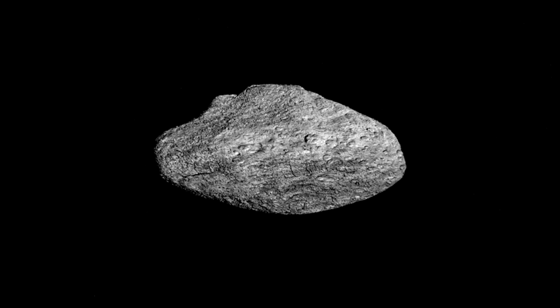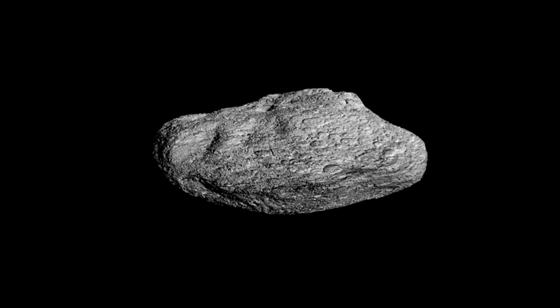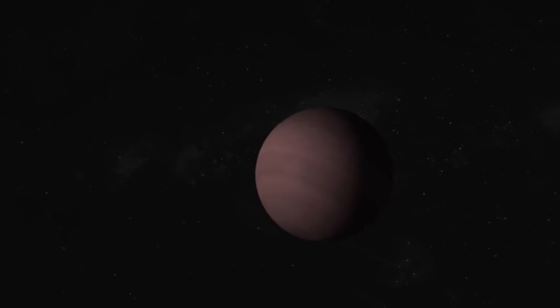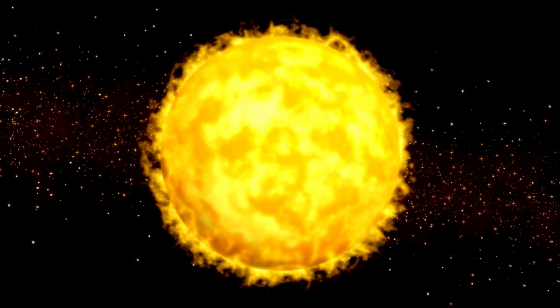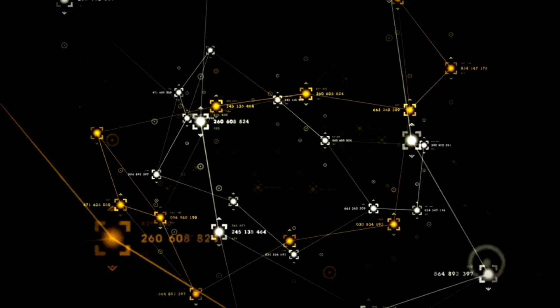The first discovered Kuiper Belt object, 1992 QB1, also known as 15760 Albion, is a planetoid with an average diameter of 168 kilometers. At some point in the early days of the solar system, this object could have become a planet, or its mass could have combined with other objects. It is still a mystery why some chunks merge while others, like 15760 Albion, spend billions of years orbiting the sun like unfinished small planets. Albion was discovered because it was at its perihelion — its closest position to the sun — in 1992, and is currently moving away again.